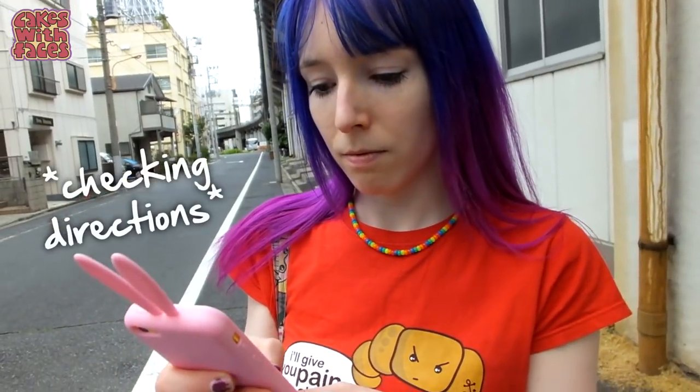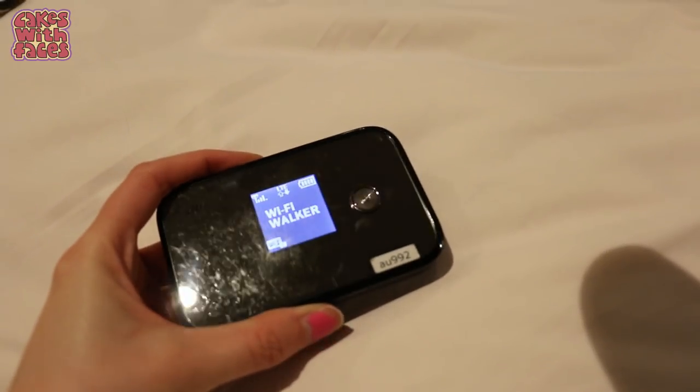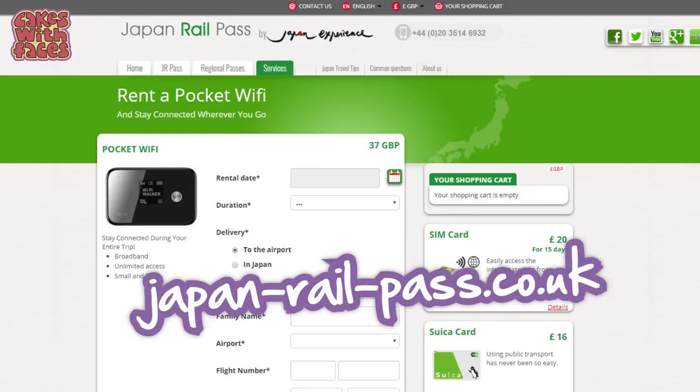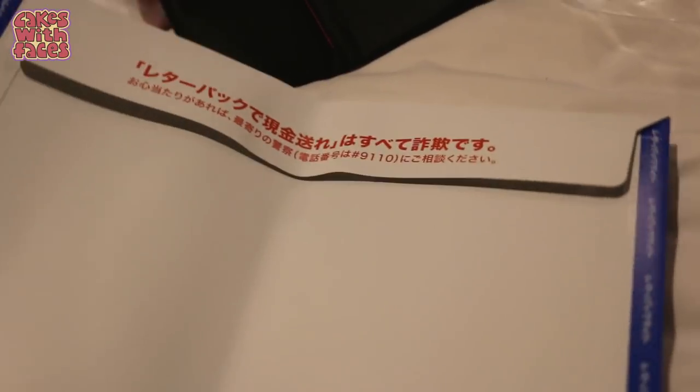Number seven: pocket Wi-Fi. I've been to Japan with and without a pocket Wi-Fi — it's not essential but it does make things a lot easier. You can look up Google Maps, check opening times, and use Google Translate. Now I've had one, I'd probably always get one. It's about the size of an iPhone; you turn it on and you have the internet, and you can connect more than one phone or laptop to it. I got mine from japanrailpass.co.uk, and there are cheaper places like ivideo.com. You can pick it up at the airport or have it delivered to your hotel, and they give you an envelope so at the end of your trip you can post it back to them.